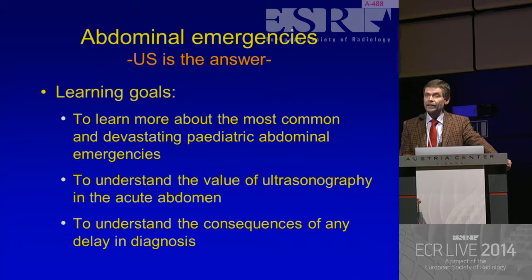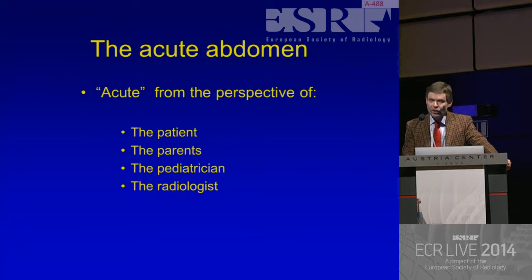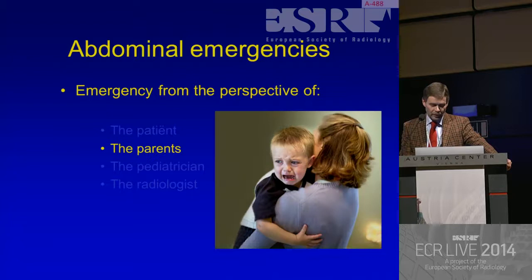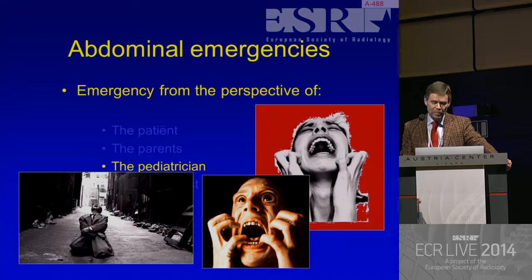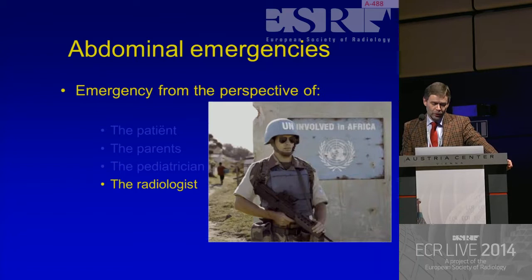So what's acute? Well, it depends on whose perspective you're looking at. Because the child thinks everything is acute. The parents, of course, also, because they're very anxious and concerned. But the worst person in this whole scenario is the pediatrician, because they think everything at any moment is a disaster and should be treated immediately. So let's look at this pathology from the perspective of the radiologist, who is the only objective peacekeeper in this emotional jungle.